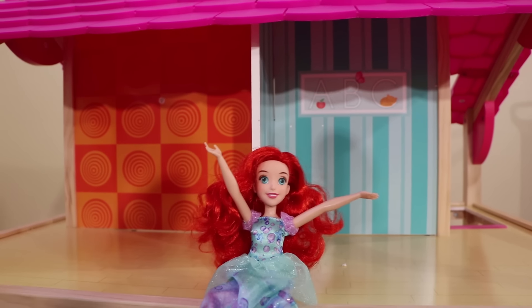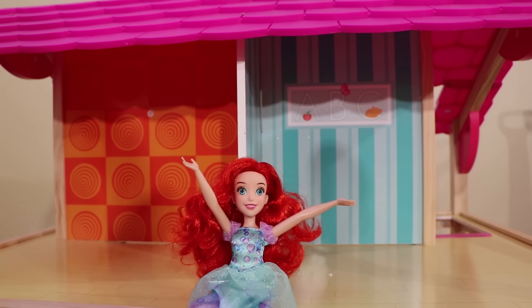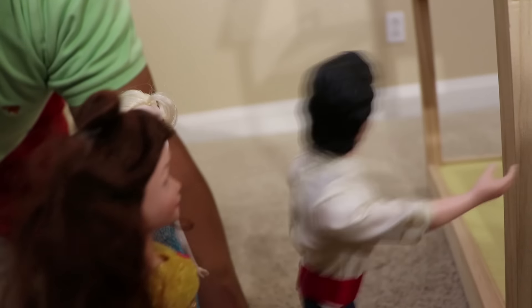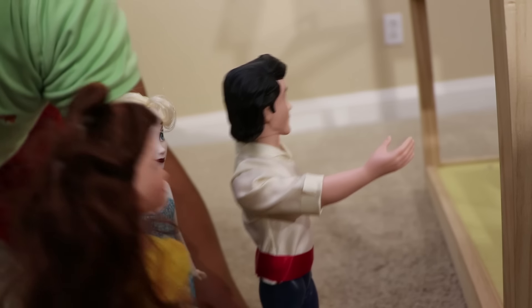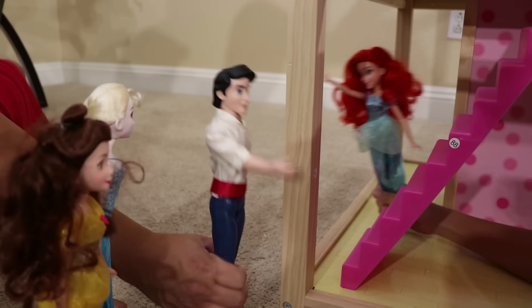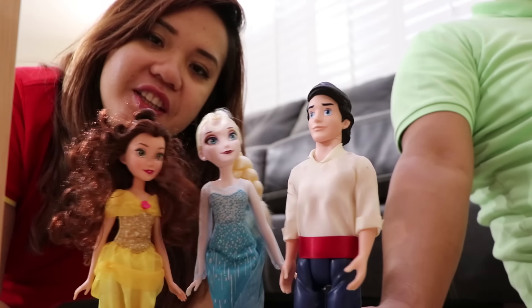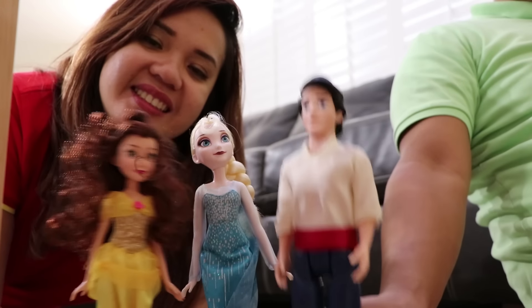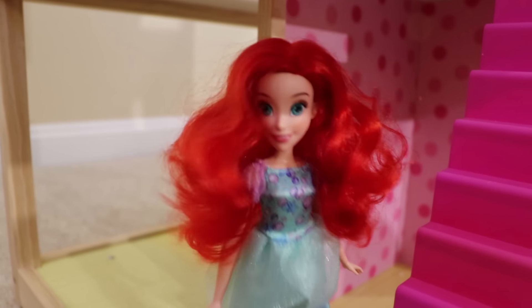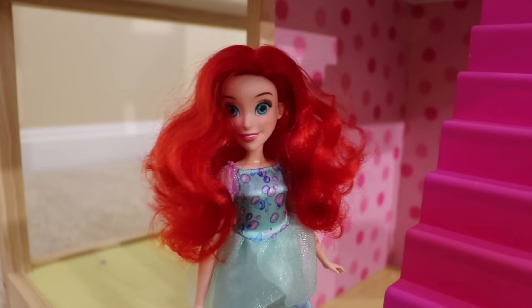Now let's play, Wendy. Okay, Auntie. I'm Ariel, and I bought a new house. But I have no furniture. I'm so sad. Ariel, where are you? Are you here, Ariel? I hear somebody calling me. Let's go see who it is. Huh? Ariel, where are you? Hi, guys. Hi. What are you guys doing here? We're here to check out your new house. Yeah. I want to show you, but I have no furniture in my house. We know, Wendy. That's why we got you a housewarming gift.